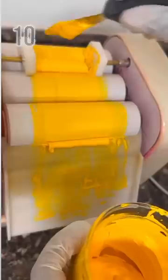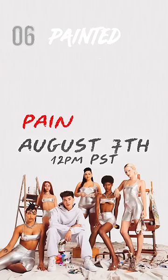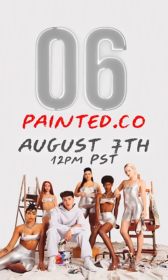I'm so excited to get these products into the hands of artists all around the world. I've been working on this for years, and I hope that you love them as much as I do. We launch on August 7th at 12 p.m. PST on painted.com. With a couple seconds to spare — you got all that?